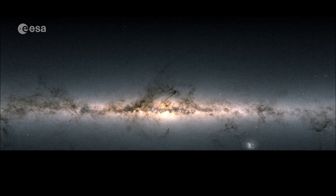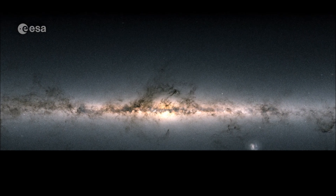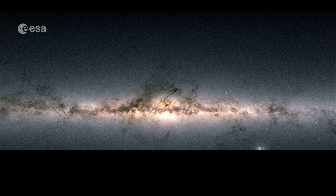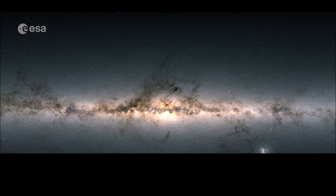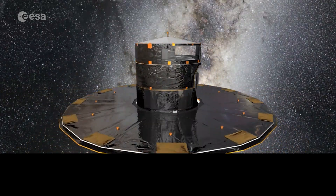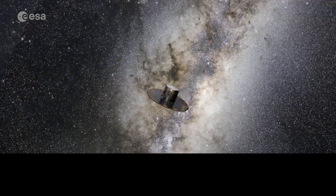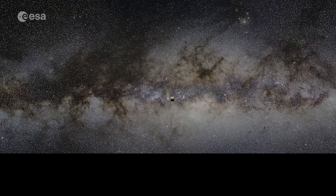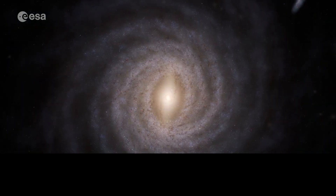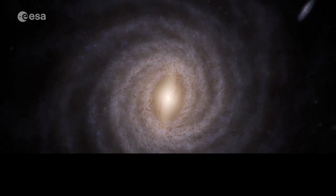This is our galaxy, as seen by our Gaia Space Telescope. But what does the Milky Way look like from the outside? No spacecraft can travel beyond our galaxy, so we can't take a selfie. But during its lifetime since 2013, Gaia gave us the best insight yet of what our home galaxy looks like.